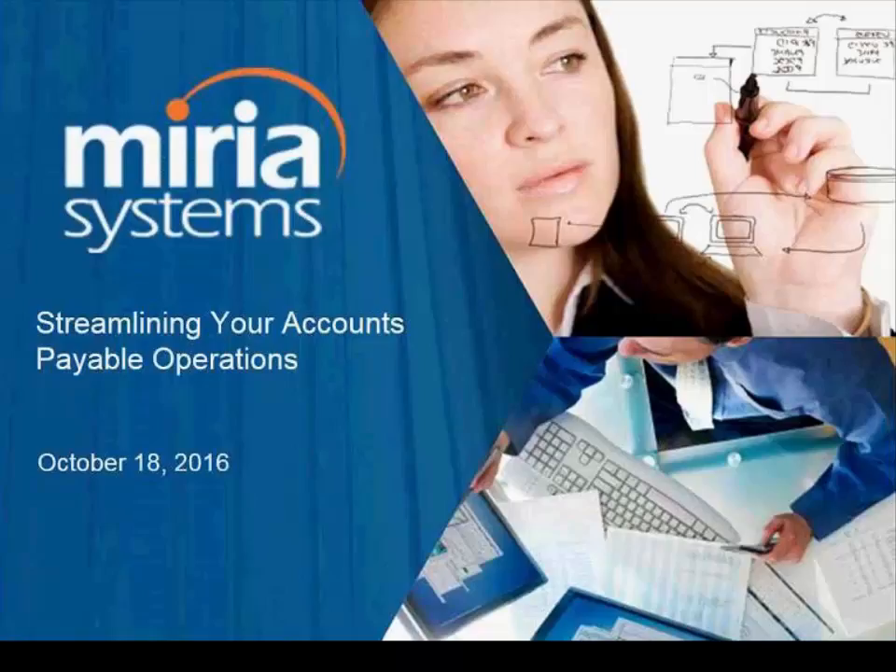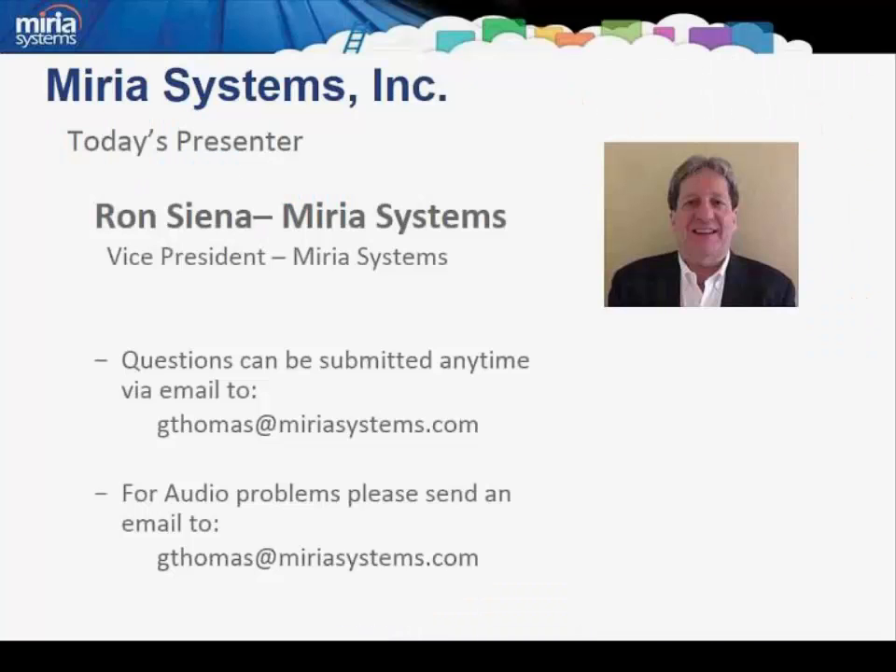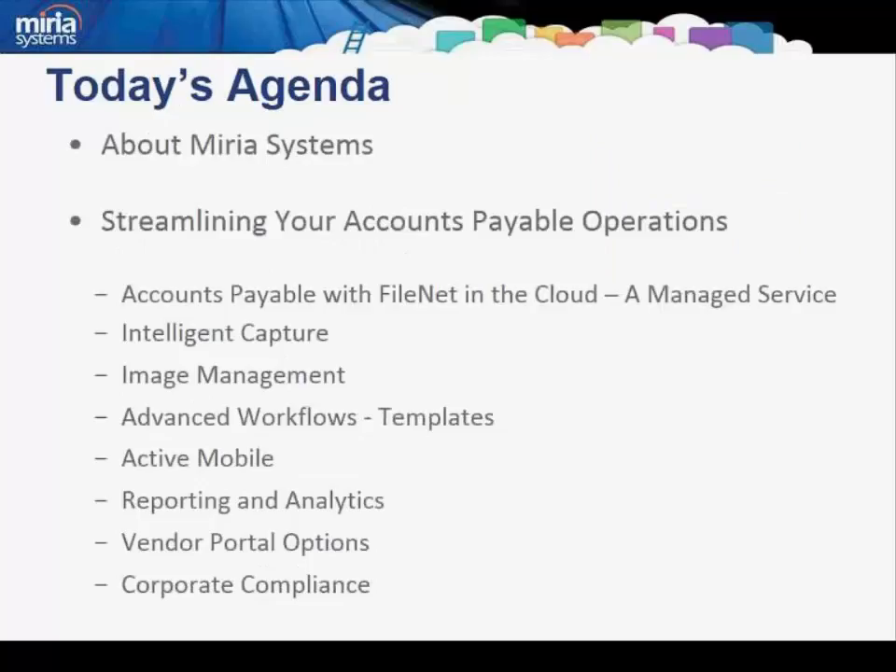Good afternoon. My name is Ron Siena, Vice President of Channel Sales at Mariah Systems. I'd like to thank you all for participating in today's webinar, Streamlining Your Accounts Payable Operation. I'd like to acknowledge IBM as one of Mariah's most valued partners. We believe that IBM provides some of the most comprehensive products on the market that we leverage in our solutions. Today's webinar will run approximately 30 minutes, and any questions submitted will be followed up after the webinar. We have a full agenda, so let's start with a few slides highlighting Mariah's position and capabilities, and then we'll dive into how to streamline your accounts payable operations, providing a means to realize cost savings and add value to your finance operations.